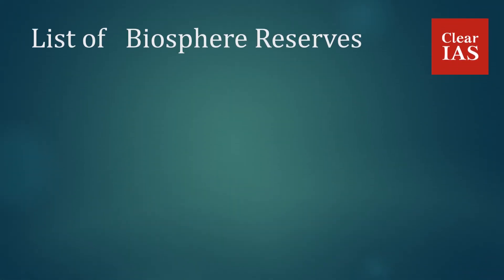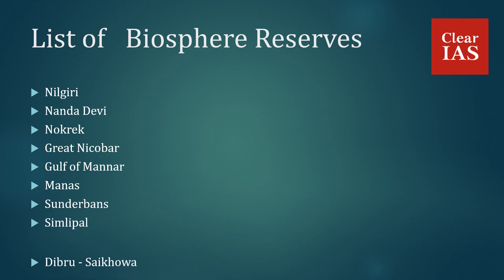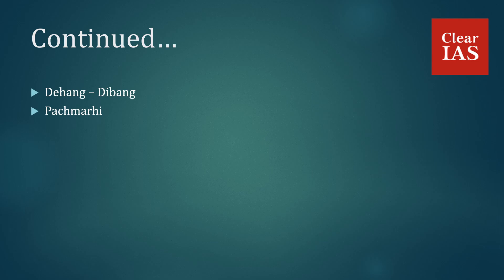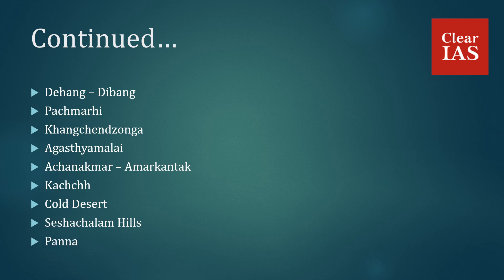The list of biosphere reserves in India includes: Neelgiris, Nanda Devi, Naukrek, Great Nicobar, Gulf of Mannar, Manas, Sundarbans, Simlipal, Dibru Saikova, Dihang Dibang, Pachmarhi, Kanchenjunga, Agasthyamalai, Achanakmar Amarkantak, Kutch, Cold Desert, Sesha Chalam Hills, and Panna.